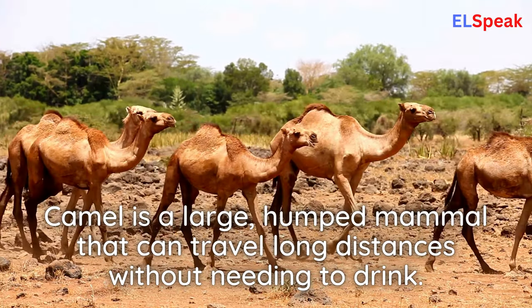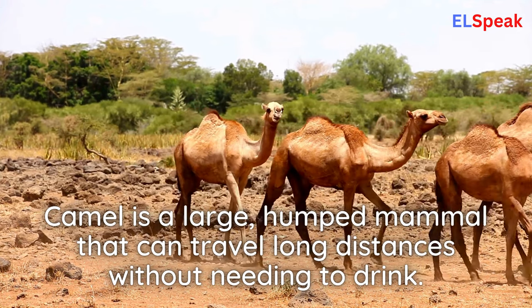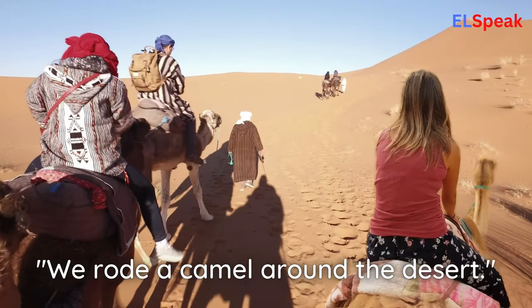Camel. Camel is a large, humped mammal that can travel long distances without needing to drink. We rode a camel around the desert.